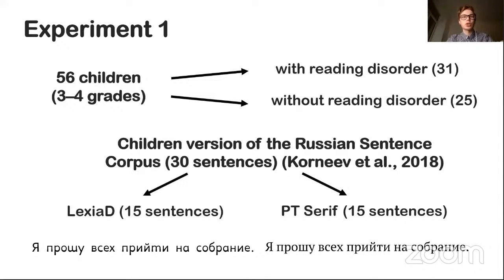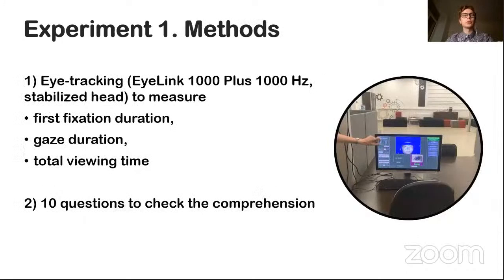The sentences were presented sequentially on the screen, and participants read the sentences to themselves. The main parameters we measured were first fixation duration, which characterizes the primary processing of visual pictures of words; gaze duration, which is the sum of all fixations landing on the word before moving away from it and characterizes lexical access; and total viewing time, that is all the time spent reading the word, which characterizes the integration of information. After some sentences, there were questions about the contents to control attentiveness of reading — 10 questions in total.